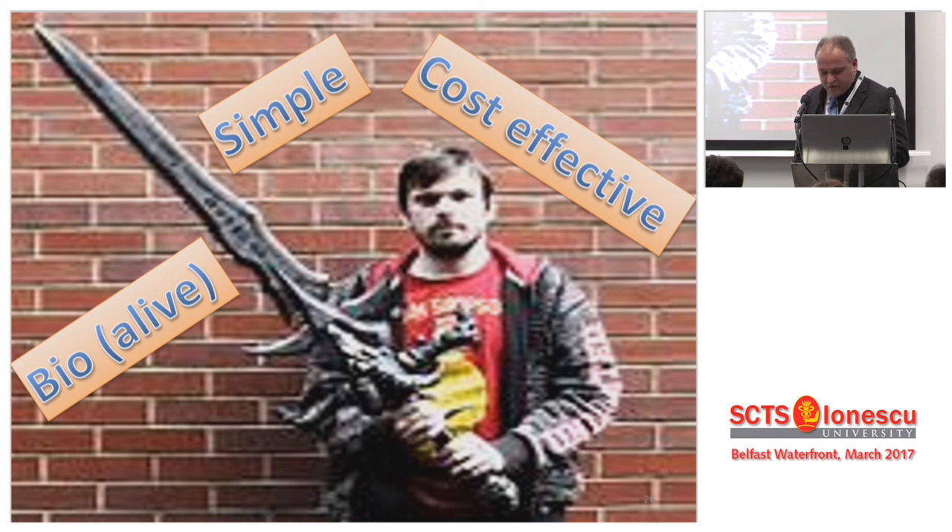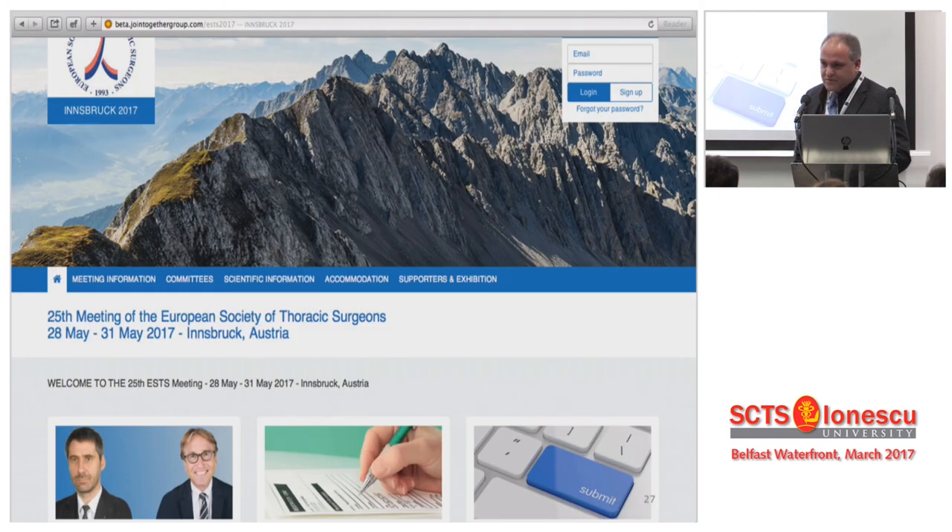I would like to thank everyone for your attention. Please remember, we have the best thoracic meeting in Innsbruck this year from the European Society of Thoracic Surgery, and we're expecting each and every one of you to be there by the end of May. Thank you very much.